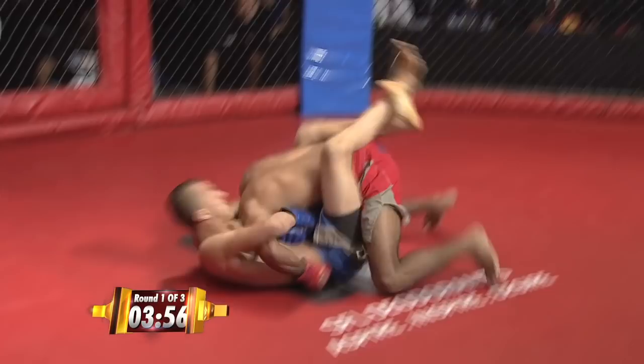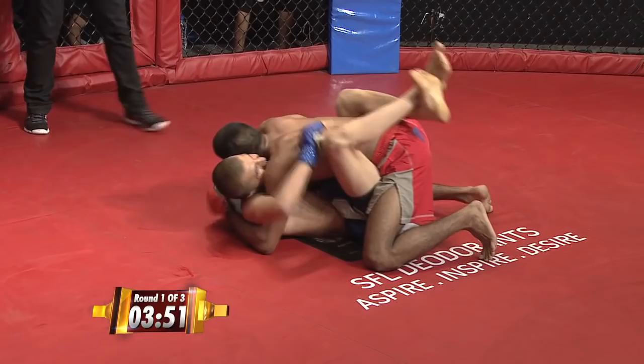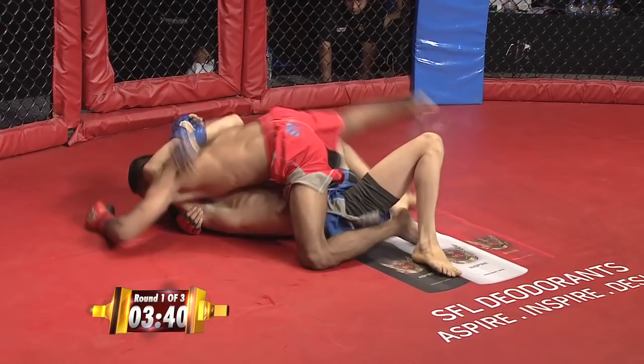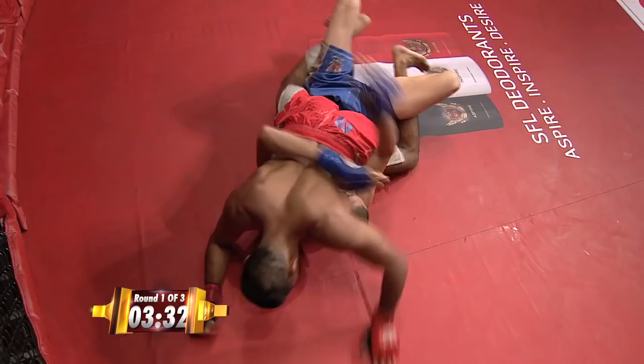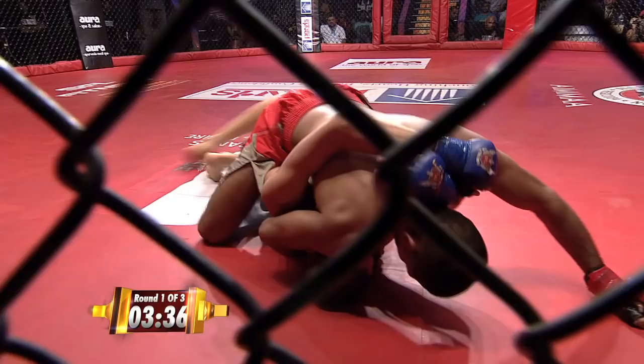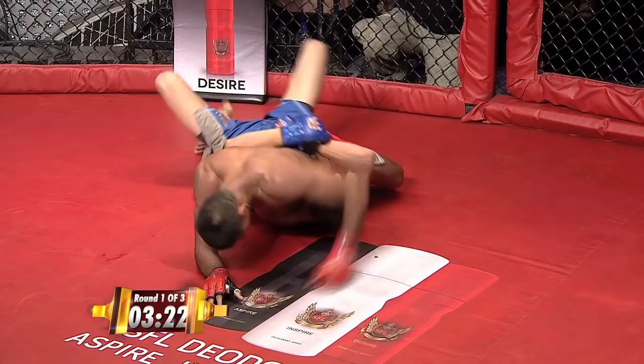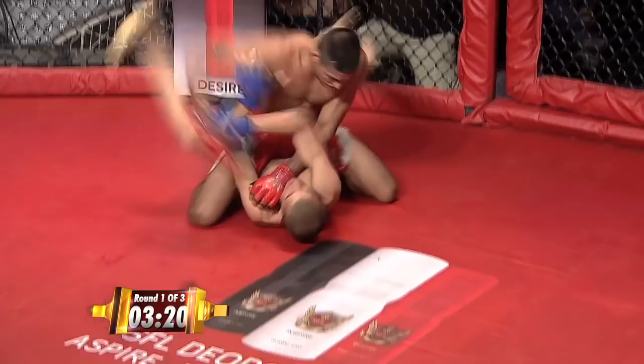Abdul lets go of the guillotine. They're now looking for some ground and pound — he's got the mount. In his last fight he took on Sorrow Ismail and won that fight in devastating fashion. His only loss is actually to Irfan Khan, who fights right after this fight, so the winner of this fight could be quite interesting — he might be the next matchup. Looking for some ground and pound, Narendra with great control so far.